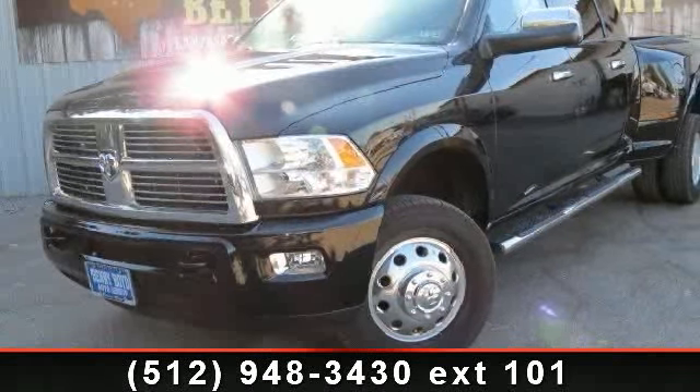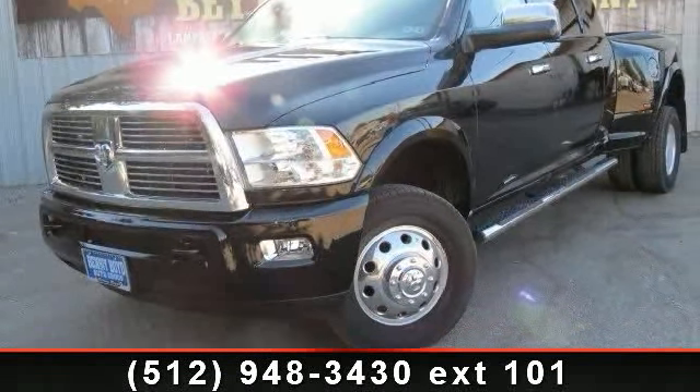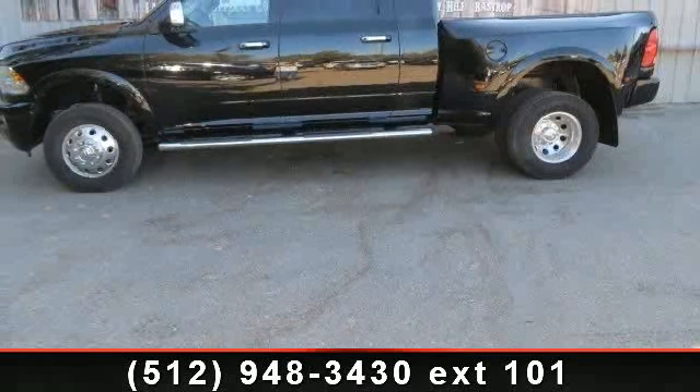Presenting the 2012 RAM 3500. If you are looking for an automobile with great features, look no further.